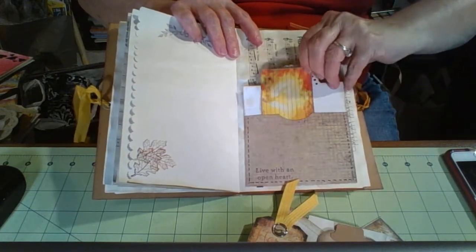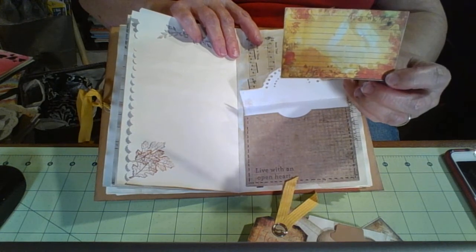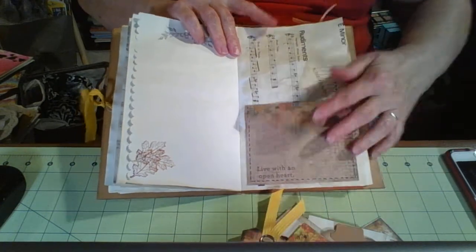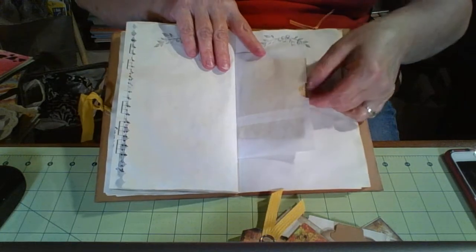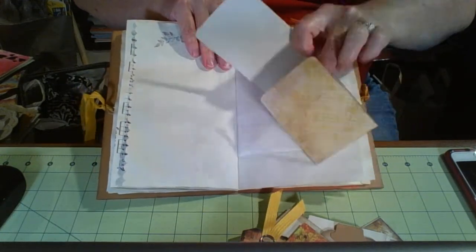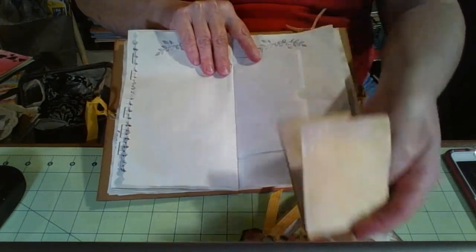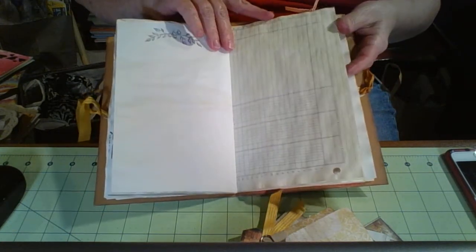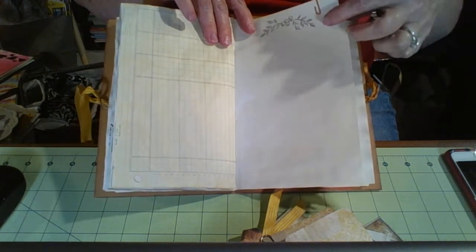And another little tag that was a printable. Inside this — I want to say these might be from Tsunami Rose — and again they were meant to be larger but I shrunk them down. The other side of the glassine bag with just a leftover scrap of scrapbook paper that I had from another project. So there's another journaling spot to write on.